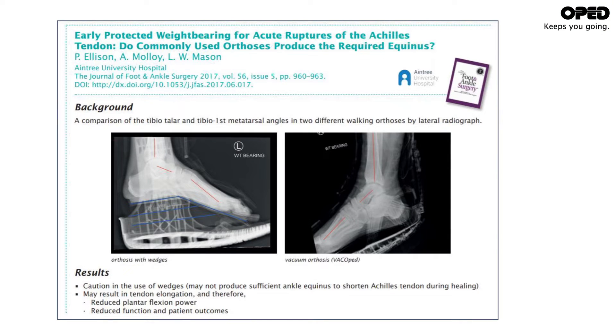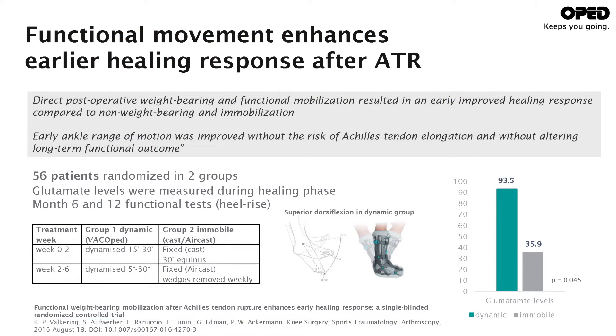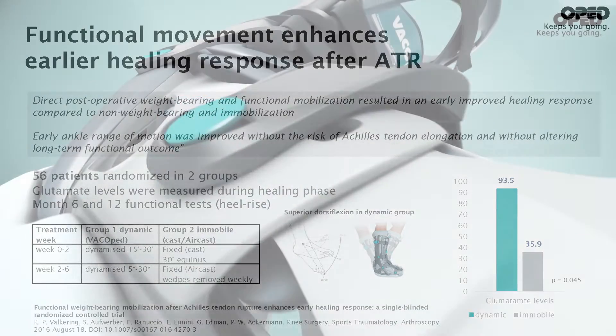A publication shows that wedges do not provide a real equinus position, resulting in elongated tendons and hence poor function. Further data underpins that a functional treatment with a range of motion results in better tendon quality and hence superior functional outcomes with a dynamic treatment.